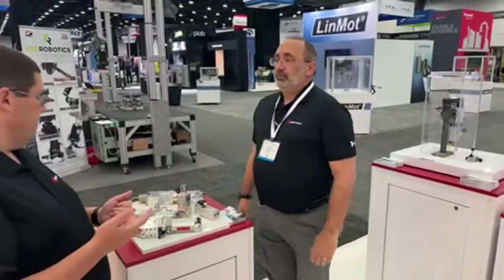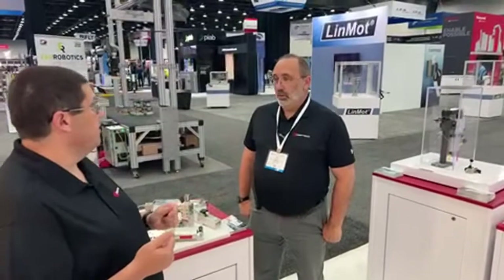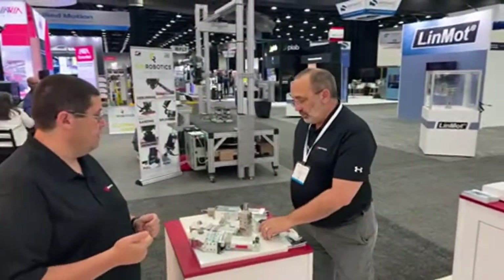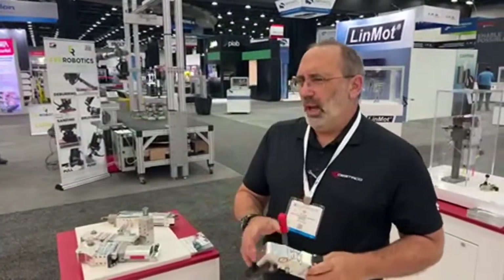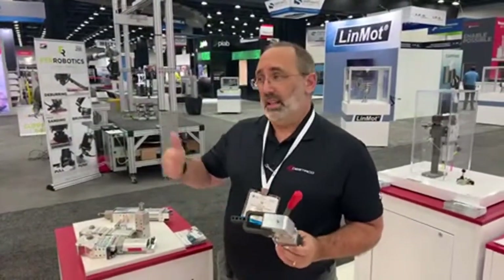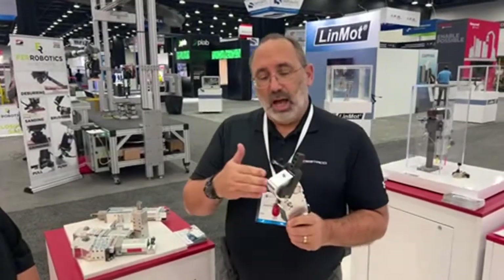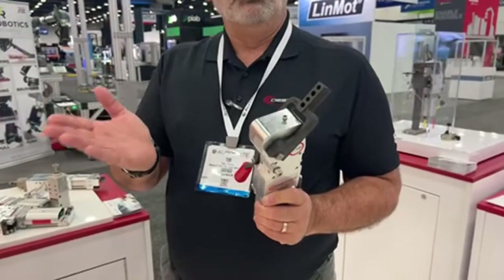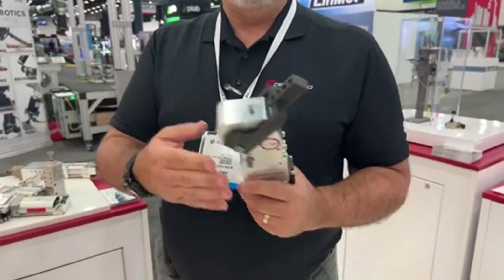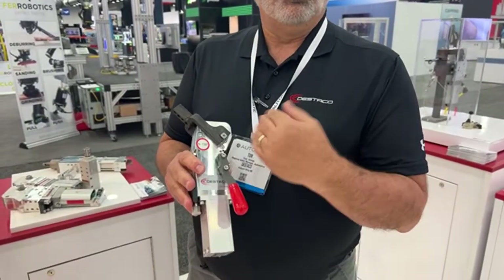We've had the 82L product line in our portfolio for going on 20 years, and we've made several advancements over that period of time. The latest advancement with the 82L series is to allow you as the customer to adjust the opening angle yourself in the field — it's field adjustable. This can be adjusted anywhere from 5 degrees to 135 degrees in arm opening.